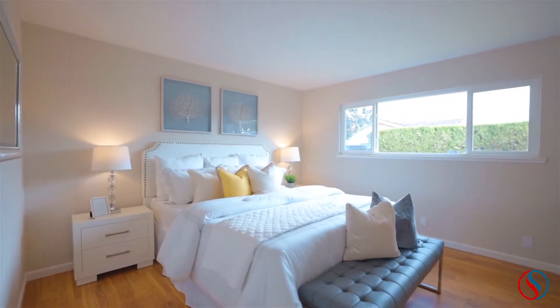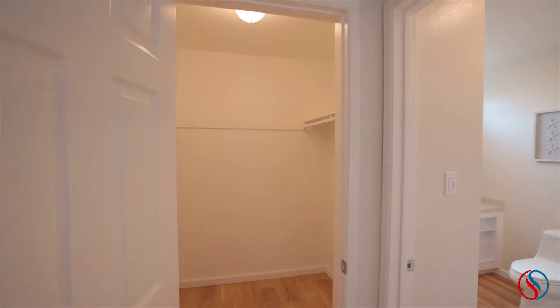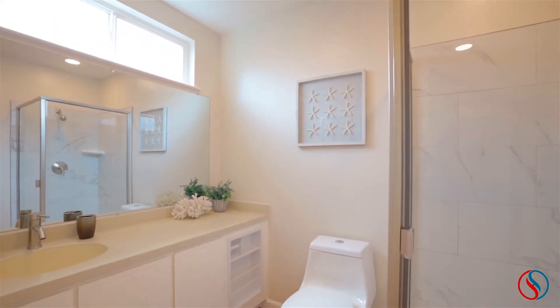The generously sized master bedroom has a walk-in closet and attached master bathroom with new tile shower and recessed lighting.